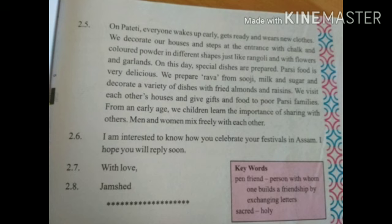Parsi food is very delicious. उस दिन हम खाने में नई dishes बनाते हैं. We prepare rava from suji, milk and sugar, and decorate with fried almonds and raisins. हम suji का item बनाते हैं, उसमें दूध और चीनी डालते हैं, और ऊपर से बादाम और dry grapes डालते हैं.